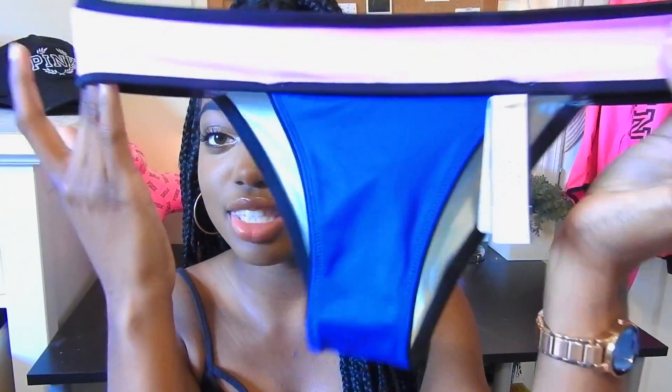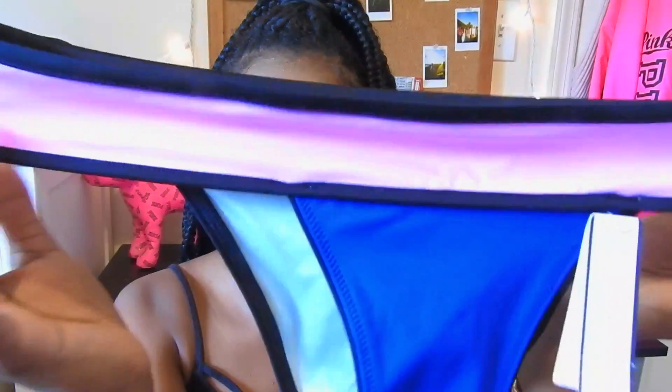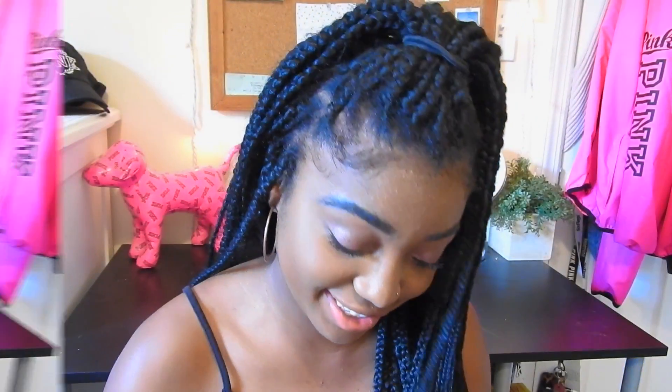The second bottom I got is my favorite — the cheeky bikini ones that make your bum look really nice. It has a little pink band that matches the pink in the top, so you can see they go together, and then just a plain blue bottom. It's really cute and it makes your butt look real nice.